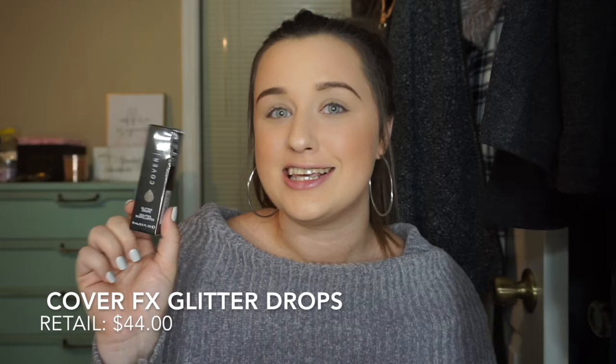This month's theme of the BoxyCharm box is Gold Digger, and this is a list of all the products I got this month with a retail price and a description on them. The first thing on the list is this Cover FX Glitter Drops Nova, and this retails for $44. So the first thing I got already doubled the price that I paid for this month's box,